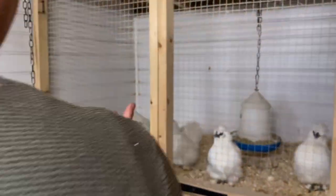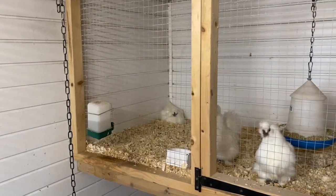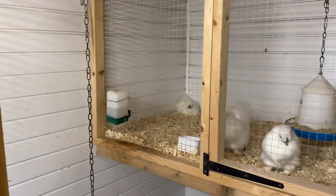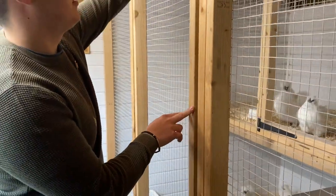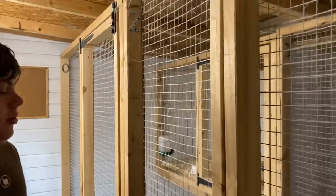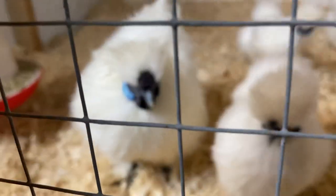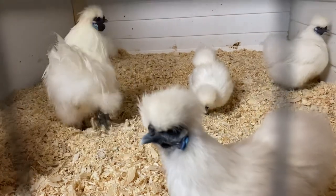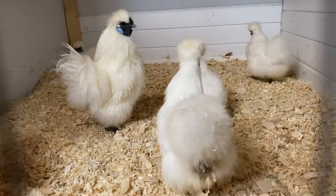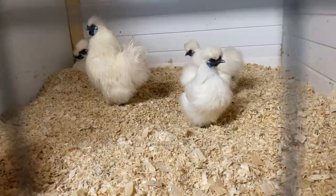In pen number one we also have some bearded bantams. As you can see in the left hand corner there's a hen sitting on eggs - a broody hen. That'll be exciting to see those chicks. If we move along to pen number two, these are some non-bearded bantam silkies. In this pen we've got five of them, and as you can see on the left hand corner at the back there's another broody one sitting on eggs, so we'll see what chicks she'll have later on down the line.